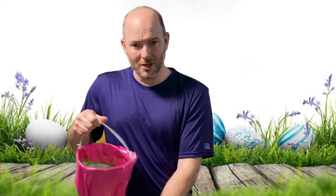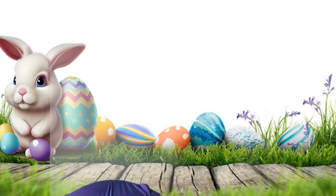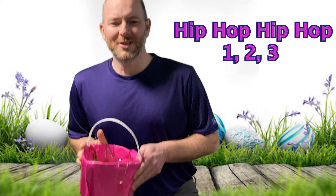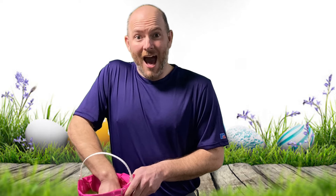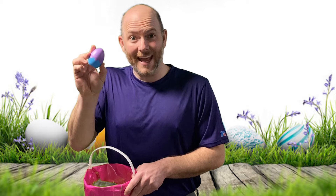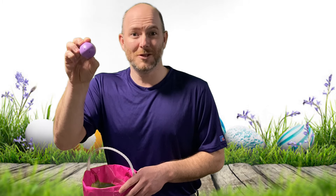Do you want to keep going? I think there's still something else left in here. Let's see. Hip hop, hip hop, one two three, hip hop, hip hop, what do you see? It's an egg! What color is this egg? It's two different colors. This side — did you say purple? Good job!